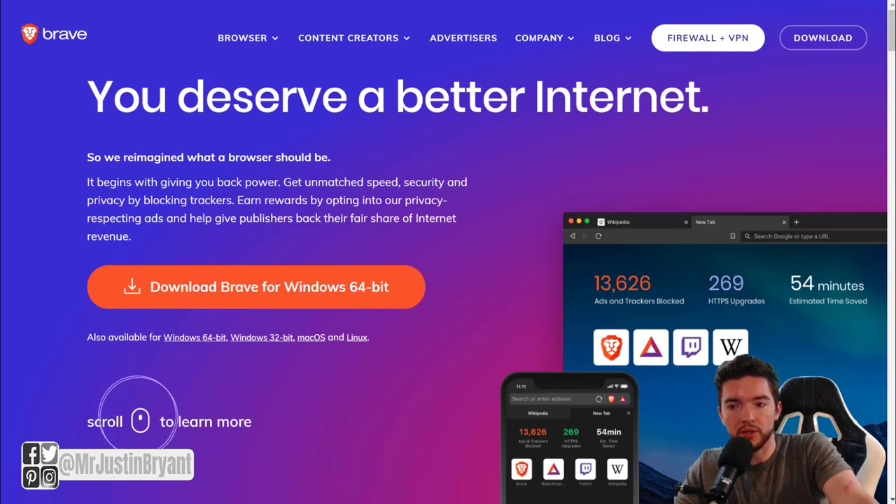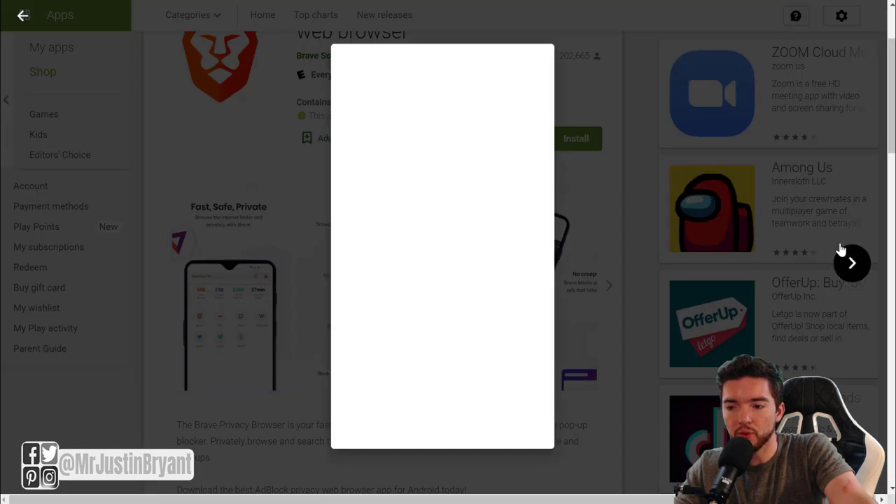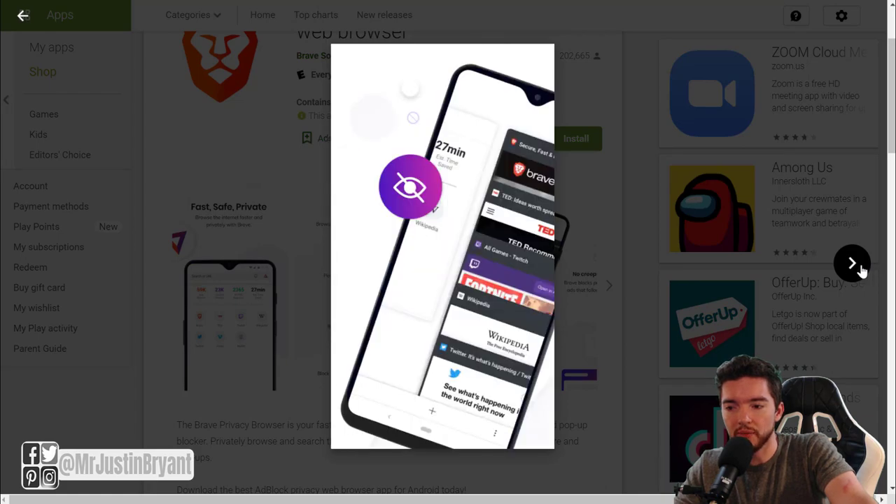One of the newer ones is called Brave — you can go to brave.com and download it for your Windows device or your mobile device. It will pay you in the form of crypto, and it works with Chrome extensions. They pay you around five dollars per month on average, based on a percentage of ad revenue you see from using the internet with their browser. It's very highly rated and available on Android in the Google Play Store.